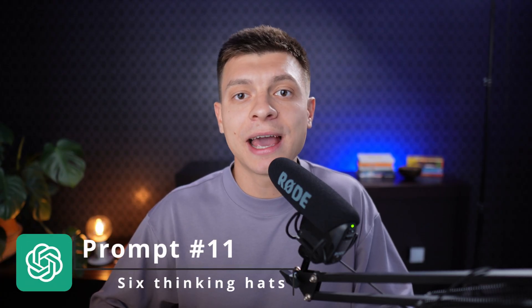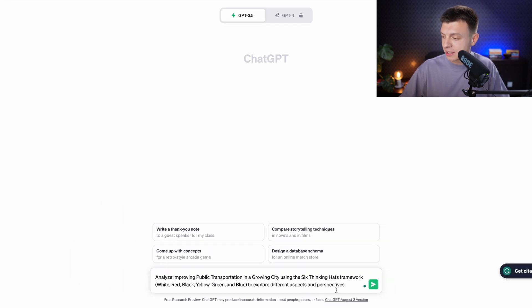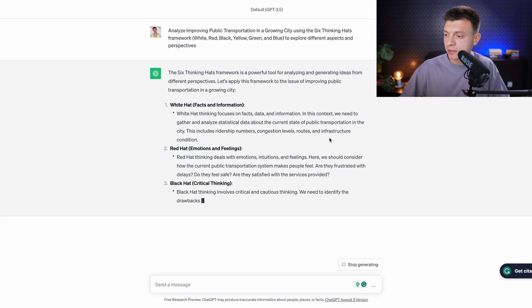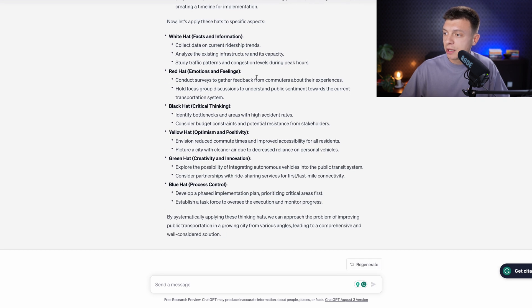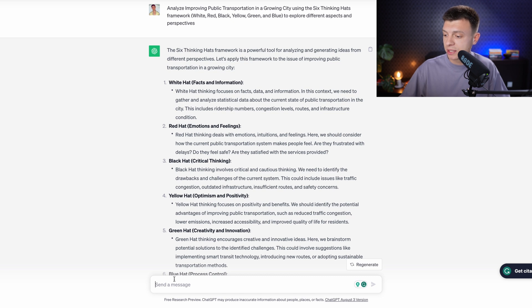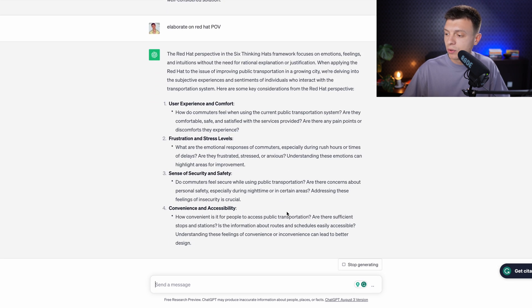Prompt number eleven is to use the six thinking hats approach for diverse perspectives. The prompt is: 'Analyze the problem of improving public transportation in a growing city using the six thinking hats framework and explore different aspects and perspectives.' You get six points of view: facts and information, emotions and feelings, critical thinking, optimism and positivity, creativity and innovation, and process control. You can then apply these hats to specific aspects, and elaborate on any particular point of view for more arguments and ideas.